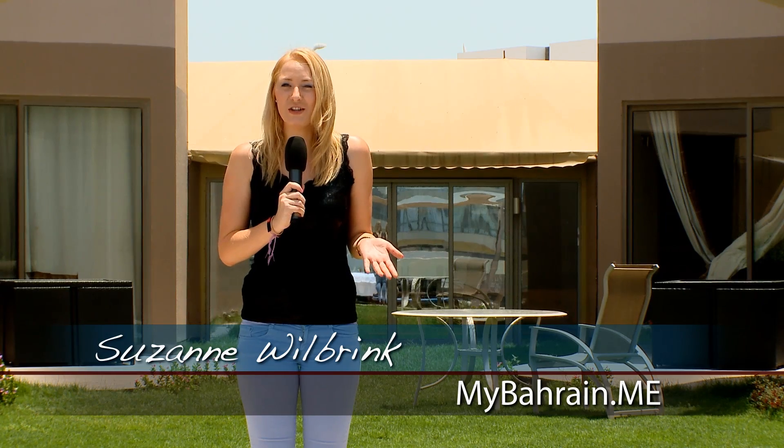Have you ever been in a situation where you looked at your nails and thought, I could really use a manicure, or I would do anything for a massage, but don't have the opportunity to go to a salon? Well, not to worry, because there is the mobile spa. I'm at Sea Loft in Amois right now, but they will come and see you anywhere in Bahrain.